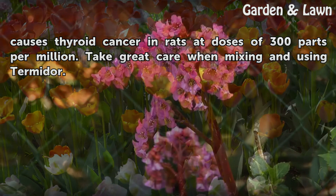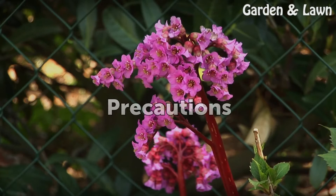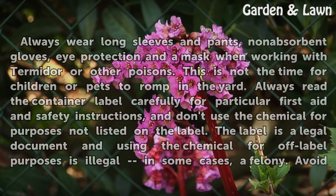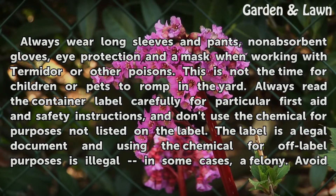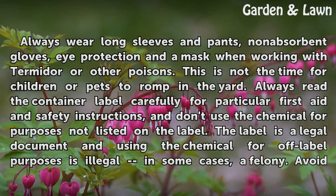Take great care when mixing and using Termidor. Always wear long sleeves and pants, non-absorbent gloves, eye protection, and a mask when working with Termidor or other poisons. This is not the time for children or pets to romp in the yard. Always read the container label carefully for particular first aid and safety instructions, and don't use the chemical for purposes not listed on the label.